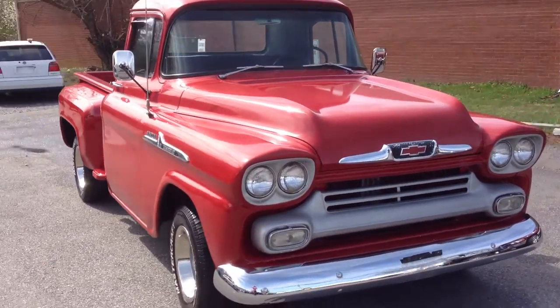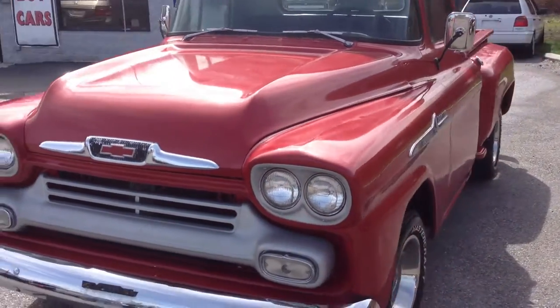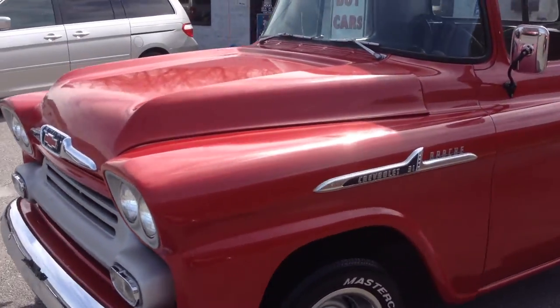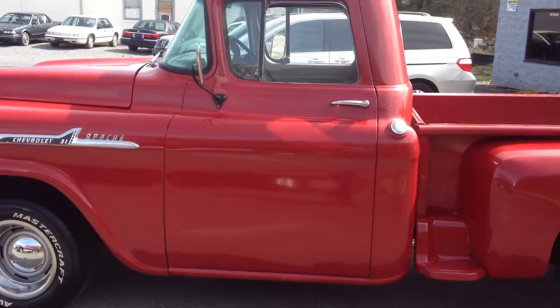This truck does have a small block Chevy in it and a 350 Turbo Trans. This truck just runs and drives great. Transmission shifts smooth.